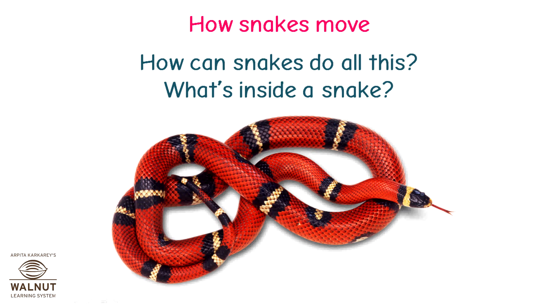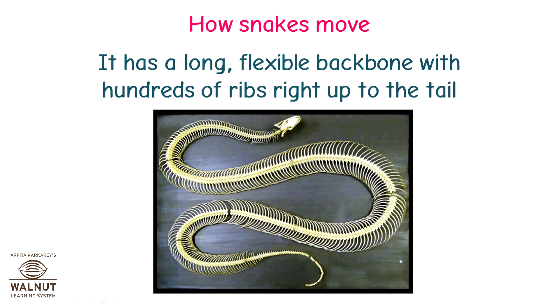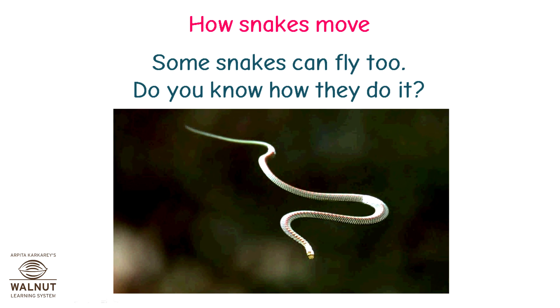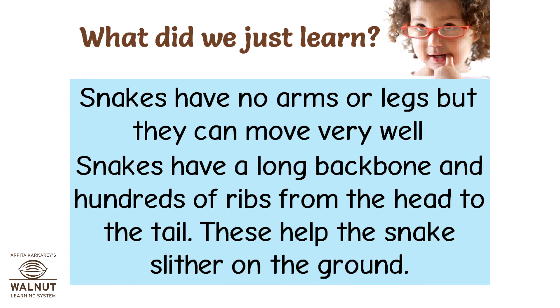How can snakes do all this? A snake has a simple skeleton with a long flexible backbone and hundreds of ribs right up to the tail. Some snakes can even glide through the air — they swing in the air and flatten their body by widening their ribs, which helps them glide long distances. Snakes have no arms or legs but move very well. Their long backbone and hundreds of ribs from head to tail help them slither on the ground.